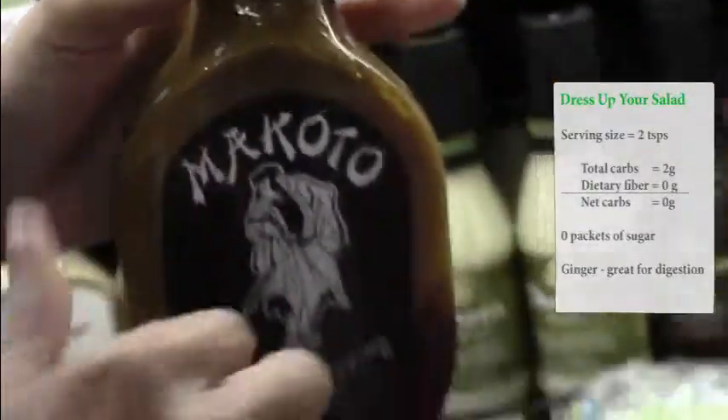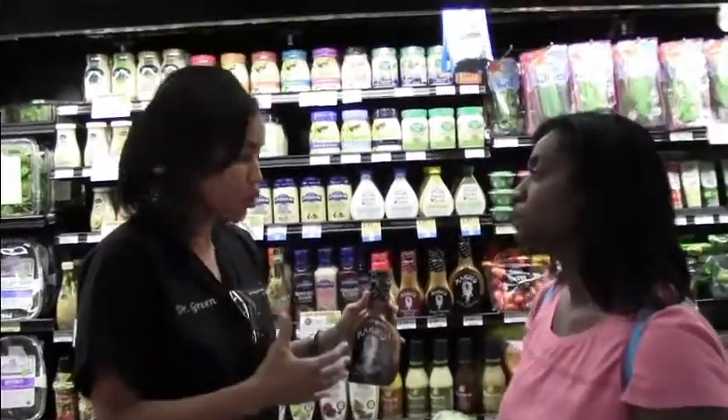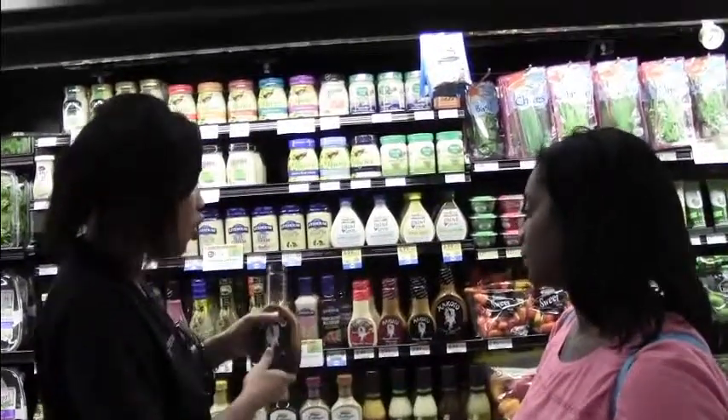Ginger actually is very good for digestion. So if somebody like me that has a history of irritable bowel, gas, bloating — ginger is awesome, very soothing. So this always goes home with me.